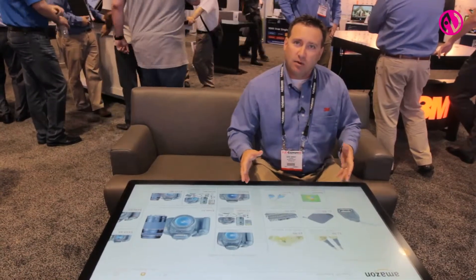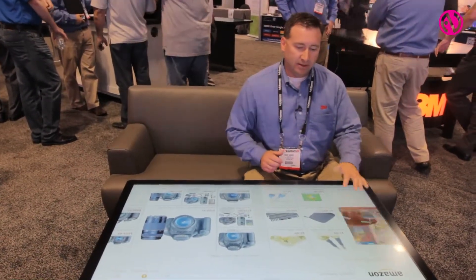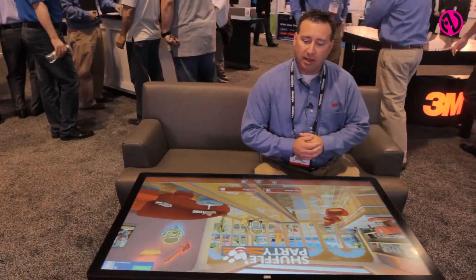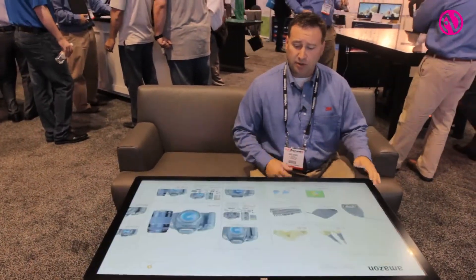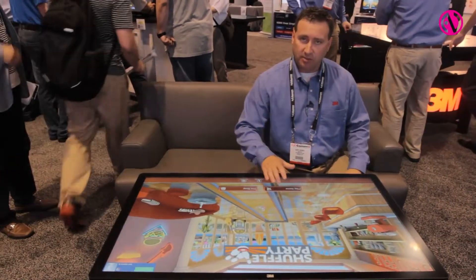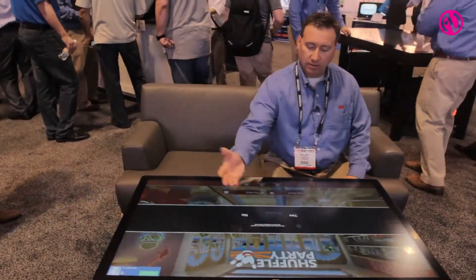What we're running here is Windows 8, and this is a standard Windows 8 PC inside our table. It allows you to scroll through, browse the internet, engage, and play some games online against people.